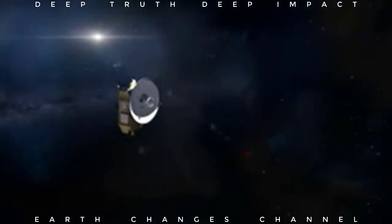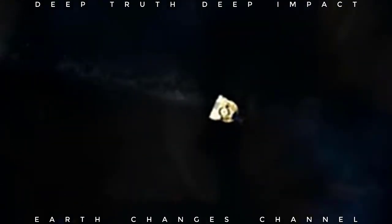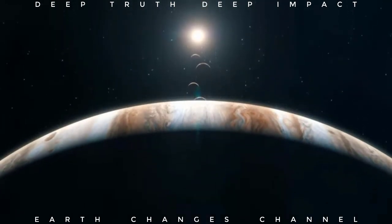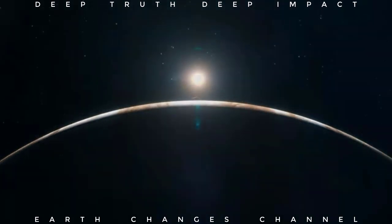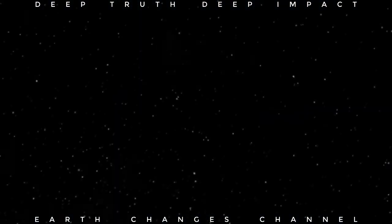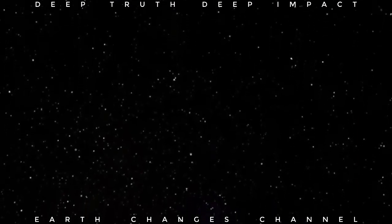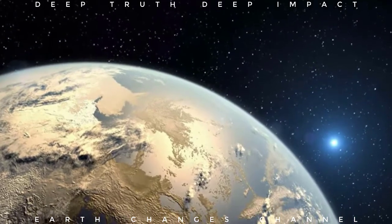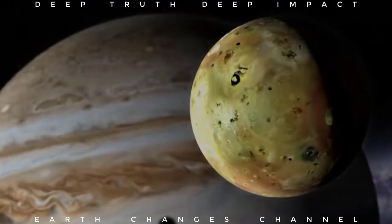We're in this spacecraft — me and you — and I'm going to take you through the solar system to many different planets. This is Jupiter. Do you see Jupiter? The sun is reflecting light on Jupiter because the composition is organic material. Jupiter, as well as Saturn and other planets, will show their composition.